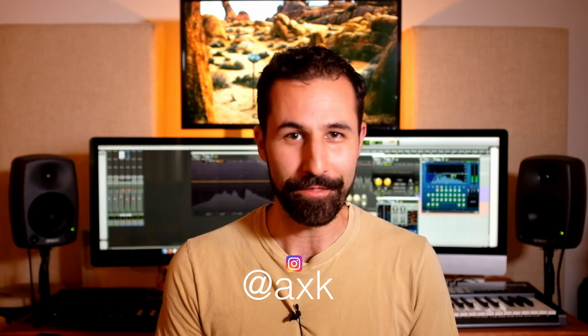And that's basically it. Hopefully this video was useful. If you liked it, don't forget to hit like, hit subscribe, come follow me over on Instagram at AXK, and thanks for watching.